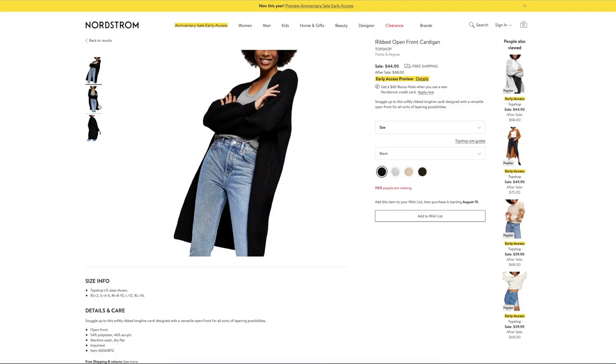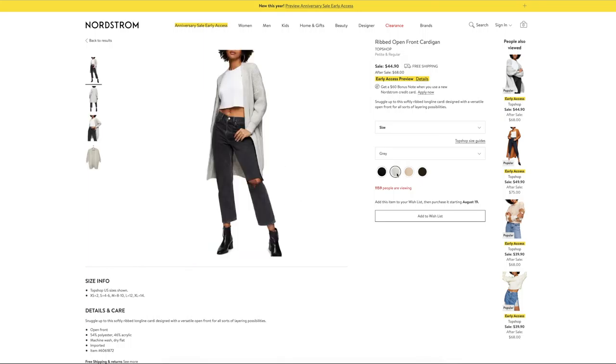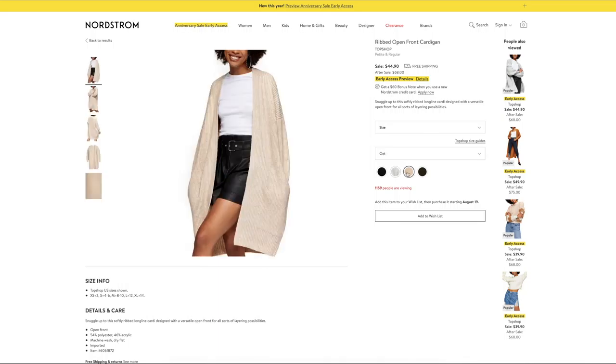When I'm browsing for sweaters or cardigans, Topshop is one of the first places I go. They make really good cardigans and this sale they have some great pieces. The first is this open ribbed cardigan — I love how long and substantial it is at $44.90. It comes in a lot of neutral colors so you can mix and match with a lot of outfits. Topshop also has this cable sleeve cardigan — I love how chunky and substantial it is. This one is definitely going to sell out fast, so if you like it, add it to your wishlist.